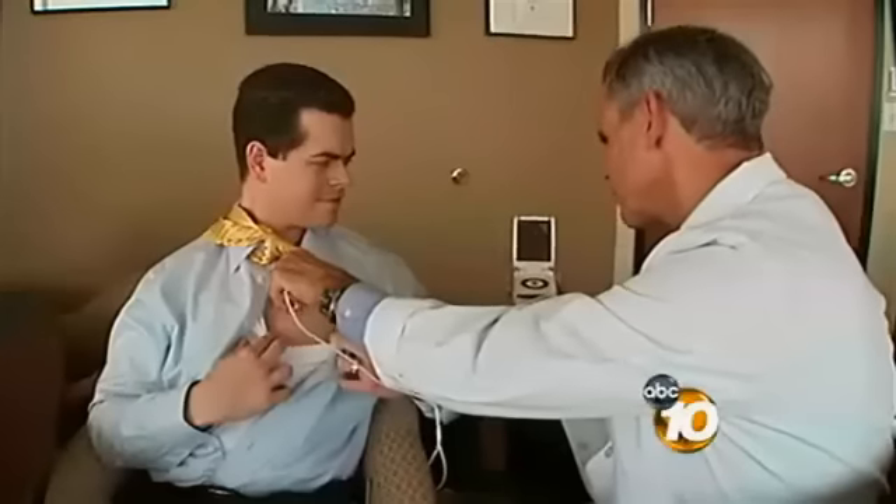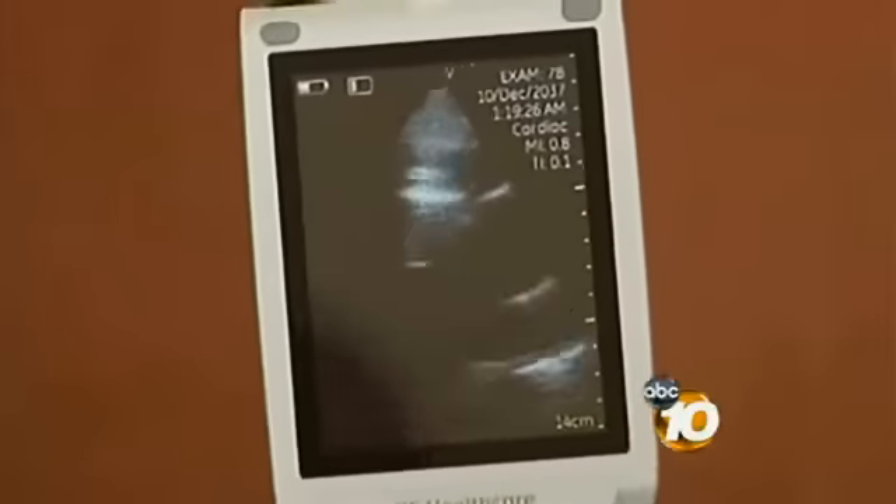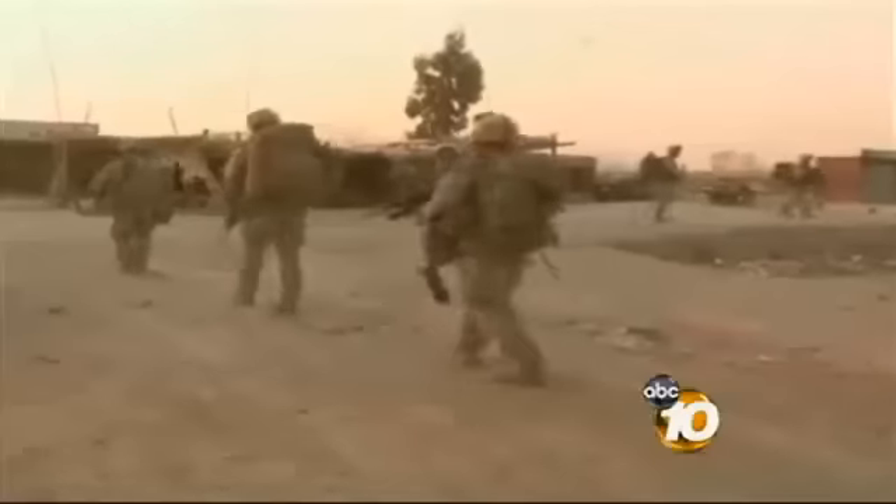Quick assessments like this are just one of the many ways a large part of the medical community feels the V-Scan could improve how medicine is practiced today, from major disasters like the one seen in Haiti to emergency rooms to the battlefield in the Middle East.